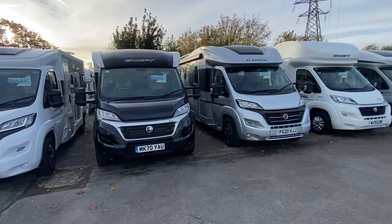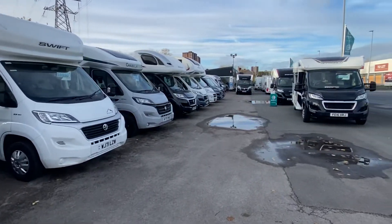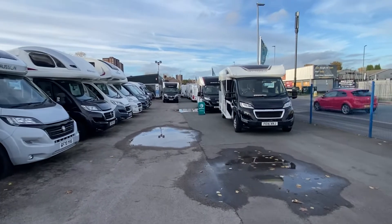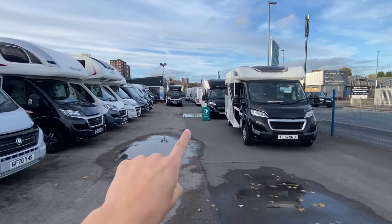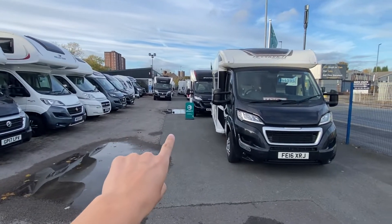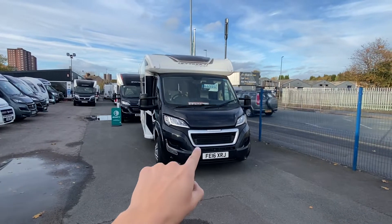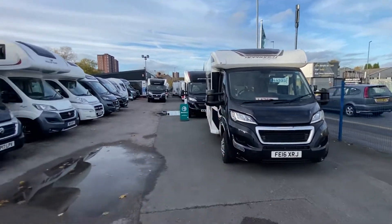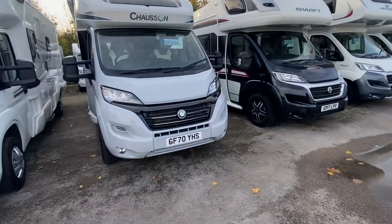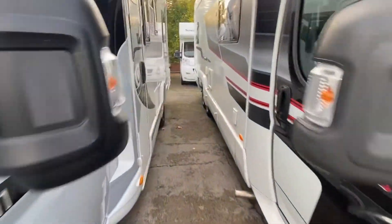We've got two berths, four berths, six berths in the motorhome side of it. We've actually got a brand new Contiki that's just arrived as well — that's a Contiki 884 available for immediate delivery. We've just had this back in as well, so this is available — that's a little two berth with an end lounge, but there is absolutely an awesome array of stock.